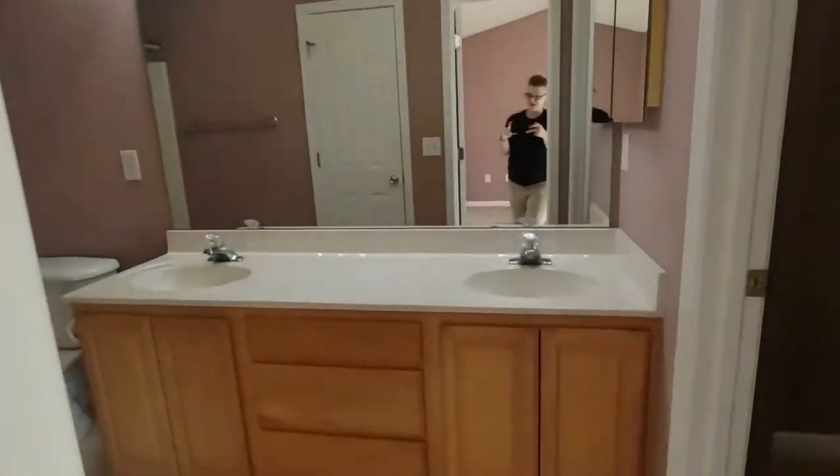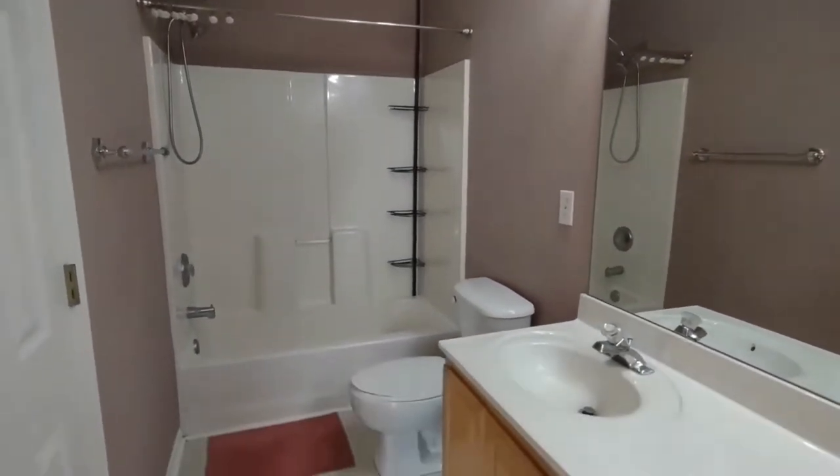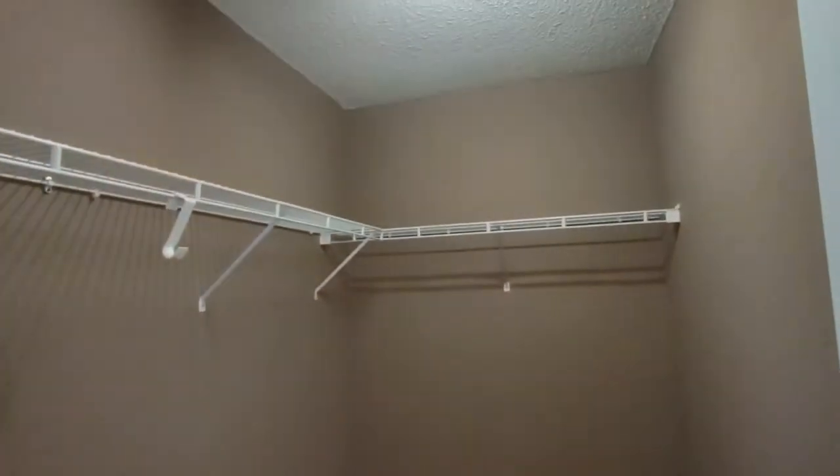The master bath is complete with two sink vanity, shower tub combination, towel closet, and large walk-in master closet.